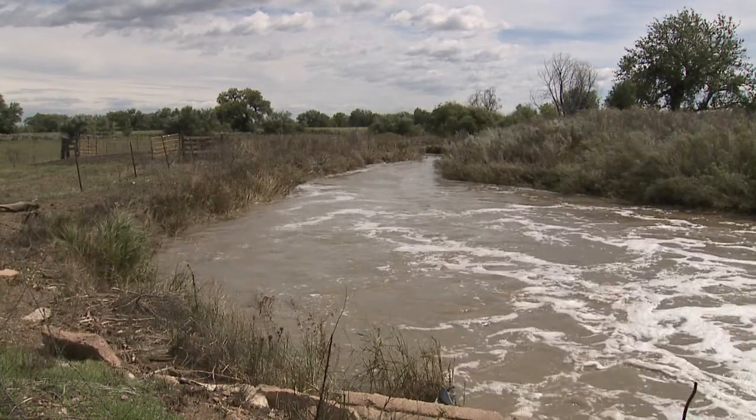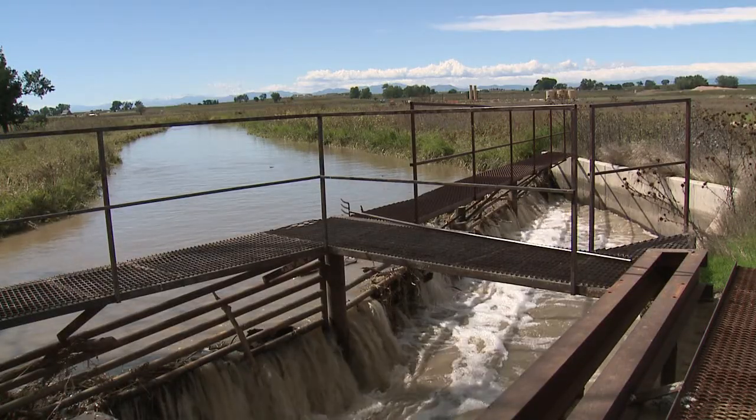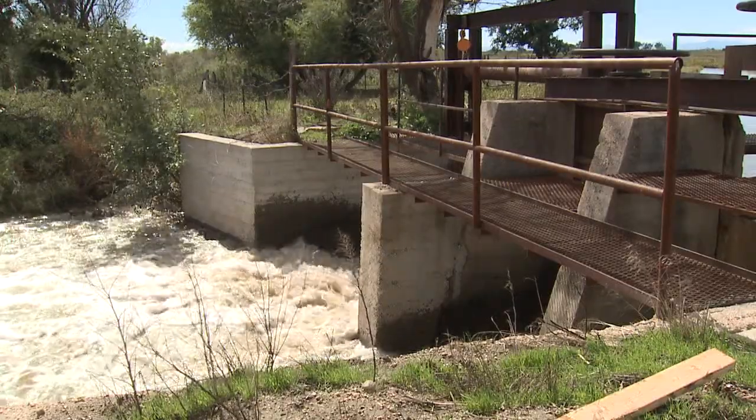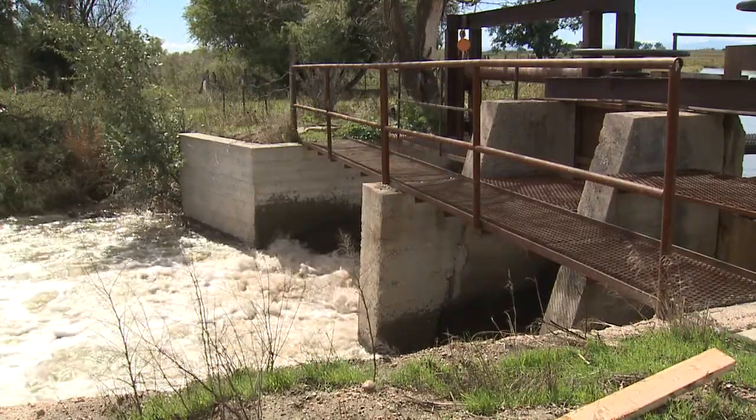A look at Big Dry Creek — anything but dry — flowing through irrigation ditches. This is extremely high. On Joe Miller's farm, this is probably about a $200,000 structure here. Fortunately, it was in the right spot, because it wasn't damaged.